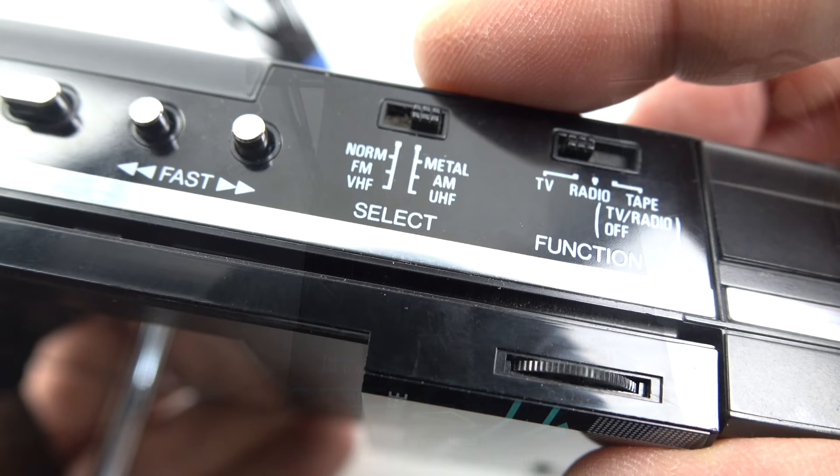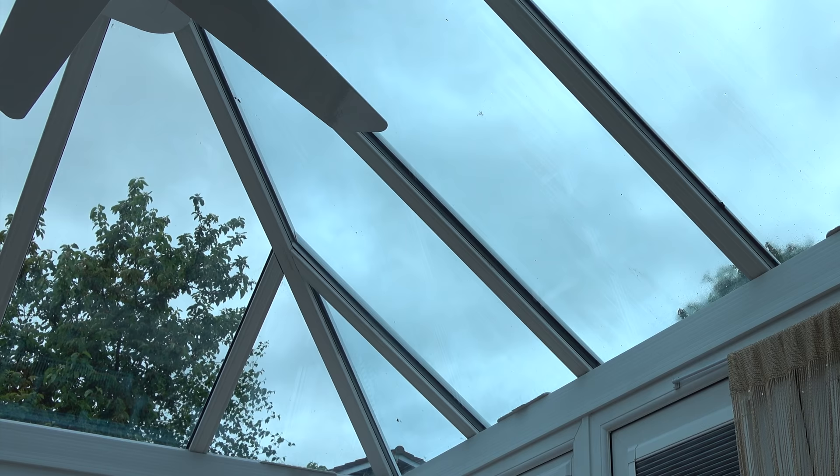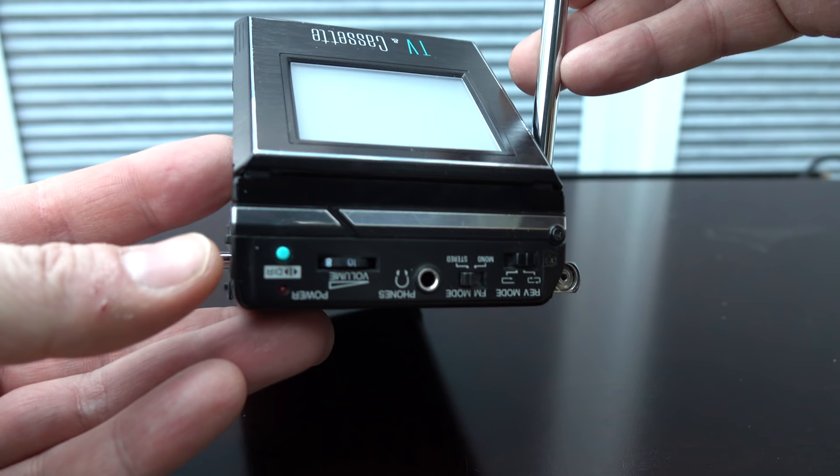Unfortunately when you put the television on there's nothing to see on there. It does do UHF and VHF but they've switched off the analog television signals in the UK, so I've got nothing at all that I can show you on this. However I do have a way that I can get around that, but first I need to relocate to the conservatory because I need the light that comes through the ceiling to be able to show that screen properly.